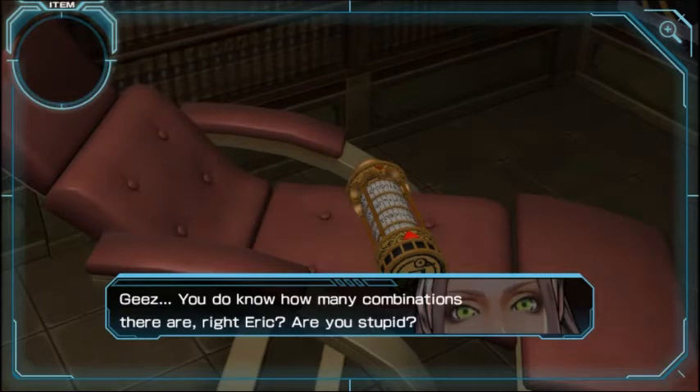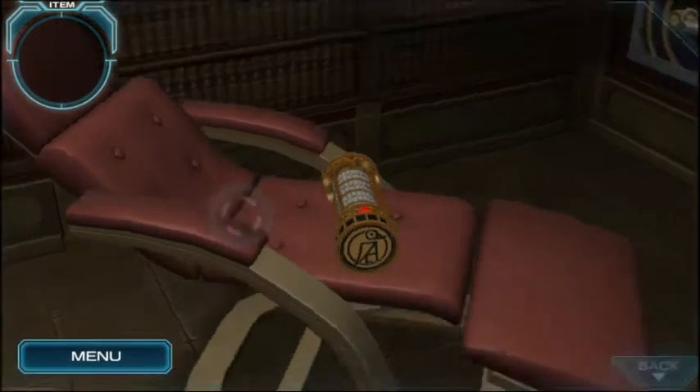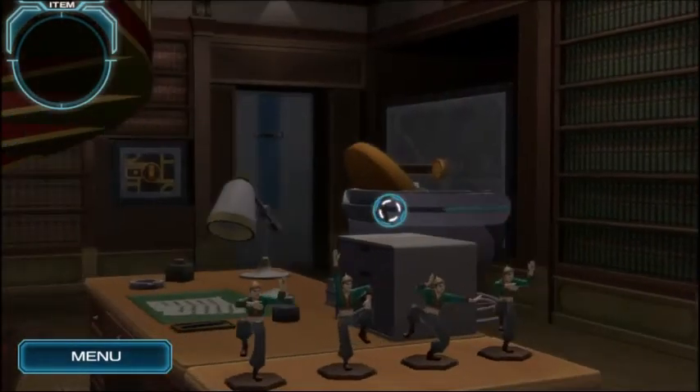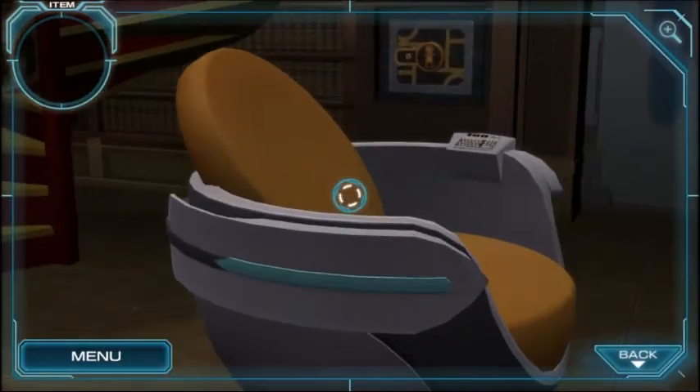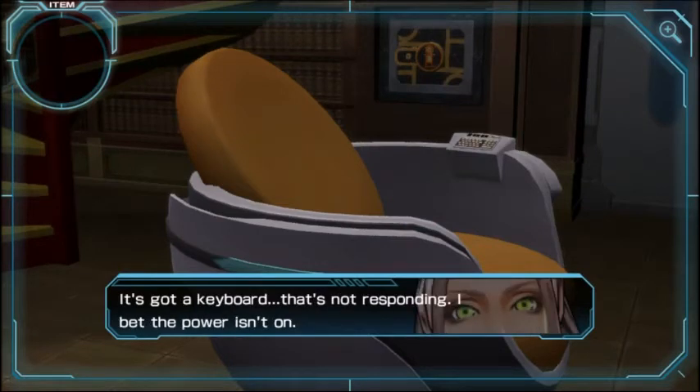I don't know what it could be. Why don't we try everything? It's just four letters. You know how many combinations there are, right? Eric, are you stupid? Of course he's stupid — haven't you known long enough? Maybe you haven't been dating as long as Eric lets us believe. Maybe you started dating literally yesterday.